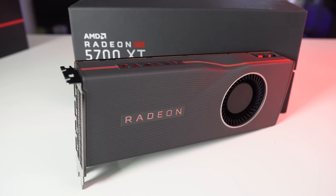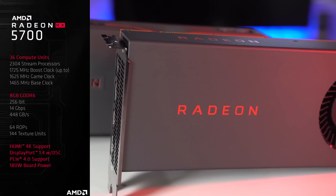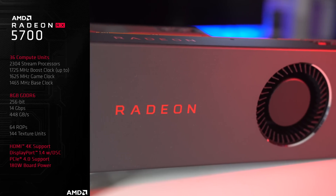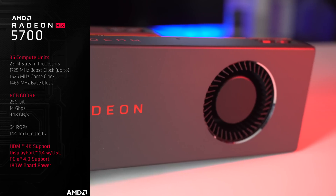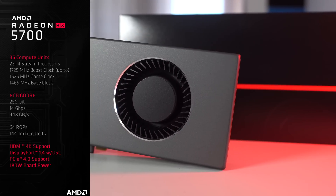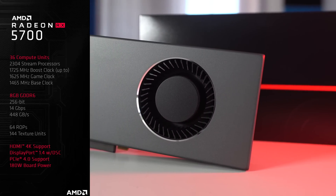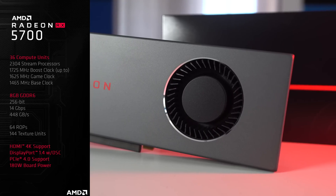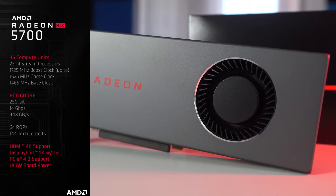So what do you actually get for your money? Looking at the RX 5700 specs: it has 36 compute units, 2,304 stream processors, and a slightly different approach to clock speeds. We have a 1725 MHz boost clock, a 1625 MHz game clock, and a 1465 MHz base clock. It also has 8GB of GDDR6 and all the other usual stuff you'd expect.